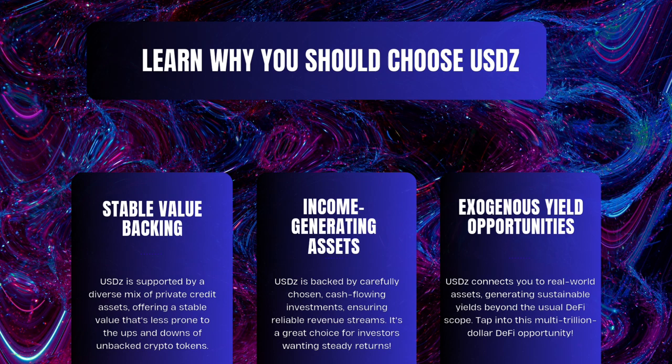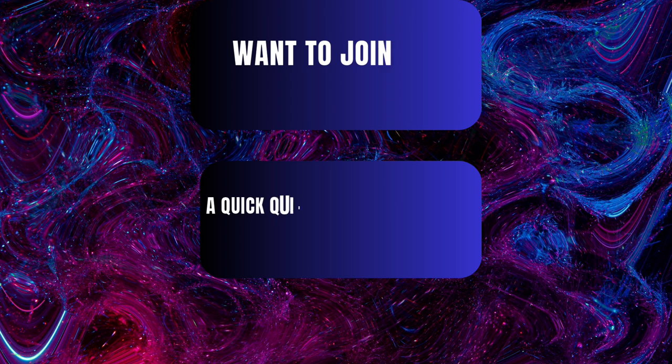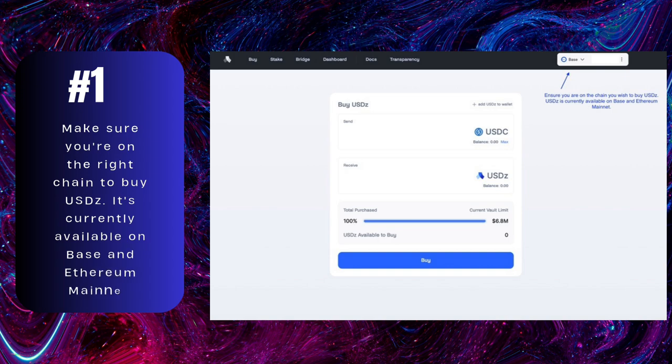Jump into this multi-trillion dollar DeFi goldmine. Interested in joining the USDZ club? Here's a speedy guide to buy some USDZ. First step: make sure you're on the right chain to buy USDZ. It's currently available on Base and Ethereum mainnet.